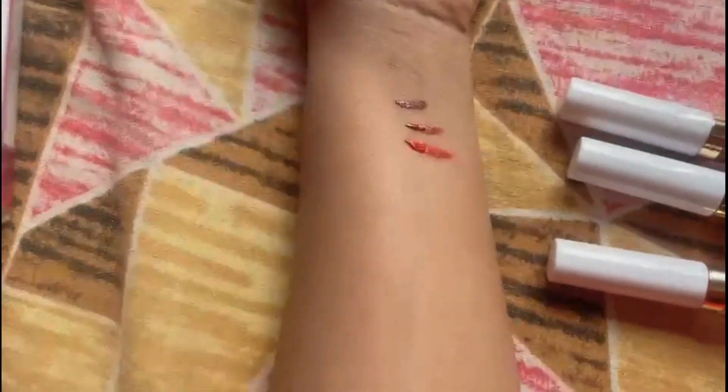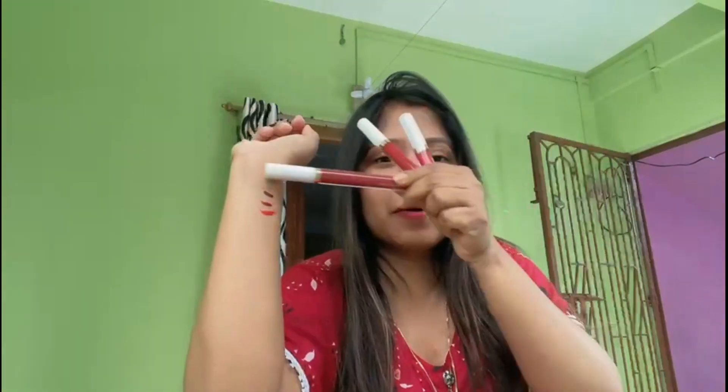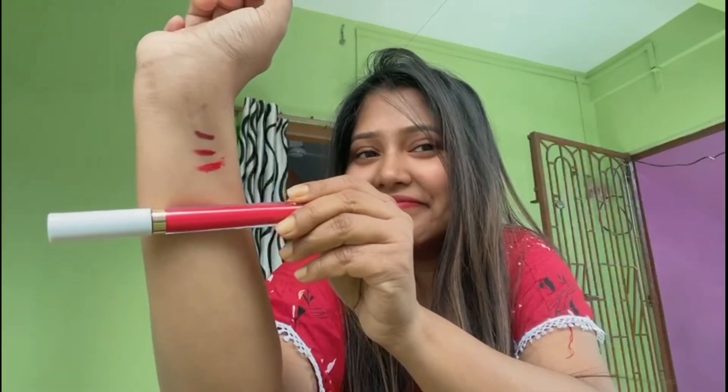If you can see it in different shades, I have three colors but they are all different. One is dark, and this one — actually, this is not red, it is like a different color. And then the second one is the maroon, and the third one is the red, like you can see.